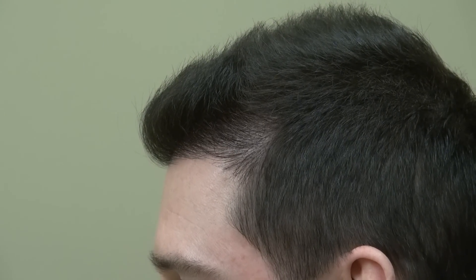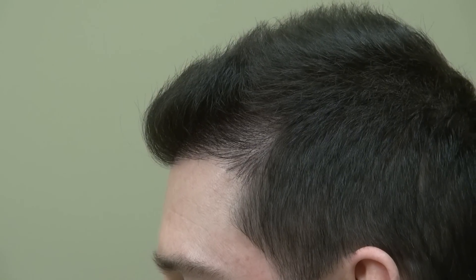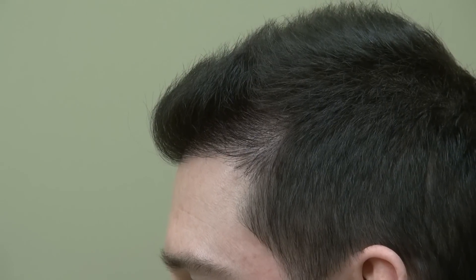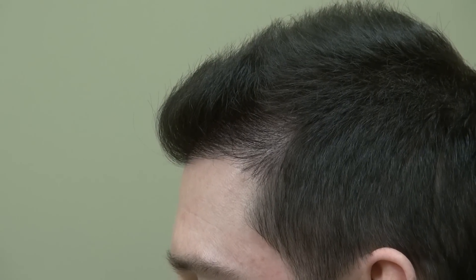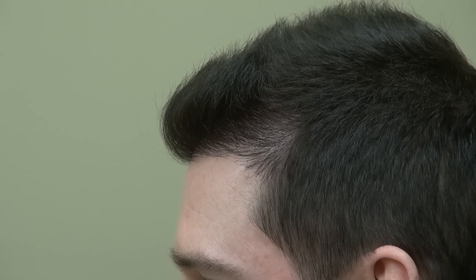Hi, this video is about hair transplant restoration surgery results at one year post-op. We will look at photos of a Middle Eastern man who had FUE done by me. We did around two surgeries, about three years apart. We did one, completed a year follow-up already.